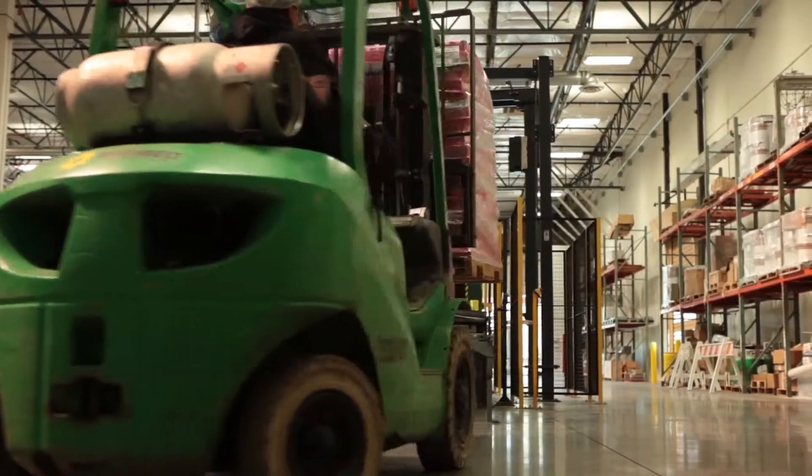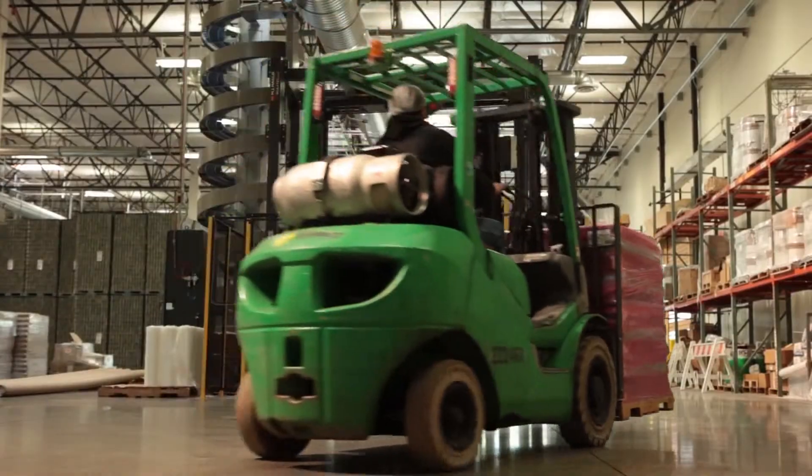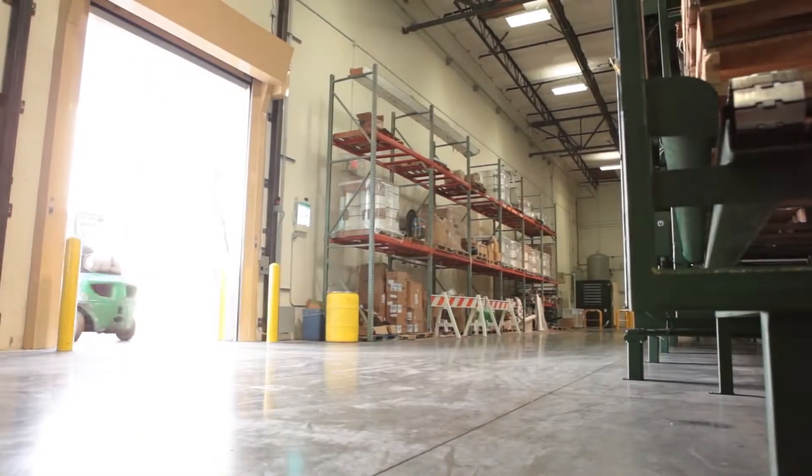It is our commitment to create the finest products available with regards to purity and potency. We hope you enjoyed learning more about how your favorite VEMA products are made.